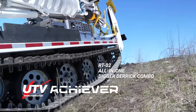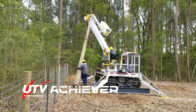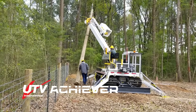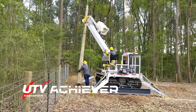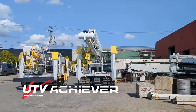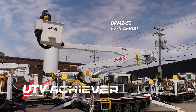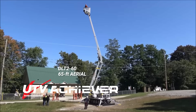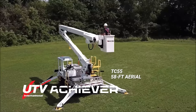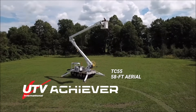UTV's RT02 Achiever Digger Derrick is our most popular vehicle. This 46,000V Category C boom is a combo digger derrick and aerial. We also offer robust tracked aerials and material handlers including the 57ft DPM252, the 65ft DLT260, and the 58ft PC55 with Terex High Ranger.